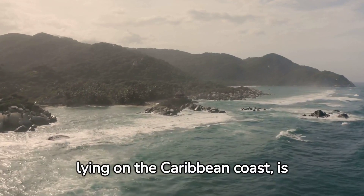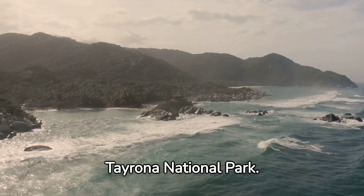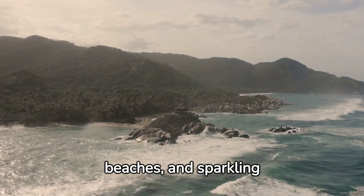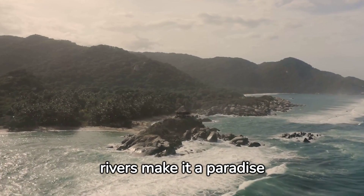Santa Marta, lying on the Caribbean coast, is a gateway to the stunning Tayrona National Park. The park's lush jungles, golden beaches, and sparkling rivers make it a paradise for nature lovers.